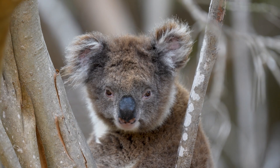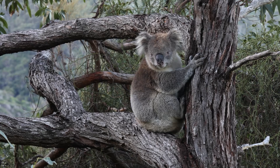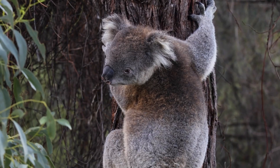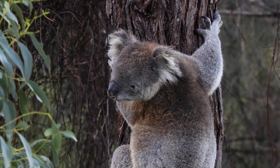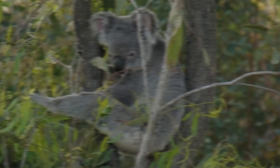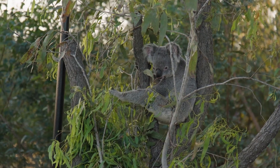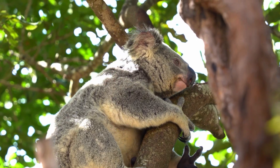Koalas have a unique way of communicating. They make various sounds, including grunts, barks, and even bellows, to communicate different things. Bellows can be heard from up to a mile away. This is important because they are solitary animals and need a way to interact over long distances in dense eucalyptus forests. Koalas also use their sense of smell to mark their territory and identify other koalas. They have scent glands on their chests, which they rub against trees to leave their scent behind. This is how they establish their territory and communicate with other koalas in the area.